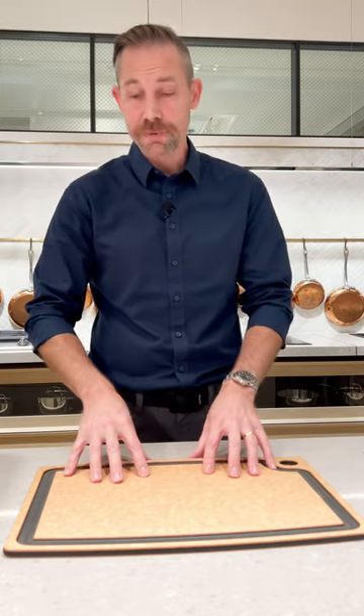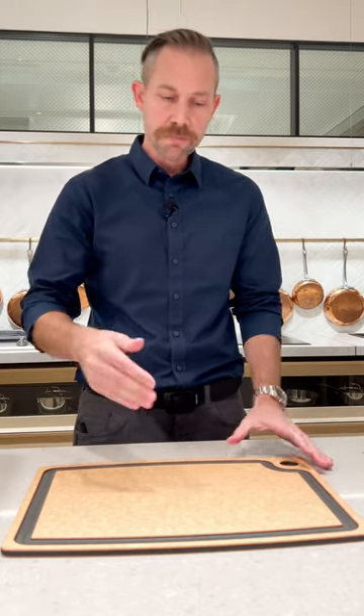The first one up is this Epicurean cutting board. This is the 18 by 13 inch model. They do make them in other sizes as well, but this is great because it has a surface that isn't going to dull your knives, and it's got a juice groove to catch any of the drippings so it doesn't get all over your countertop.